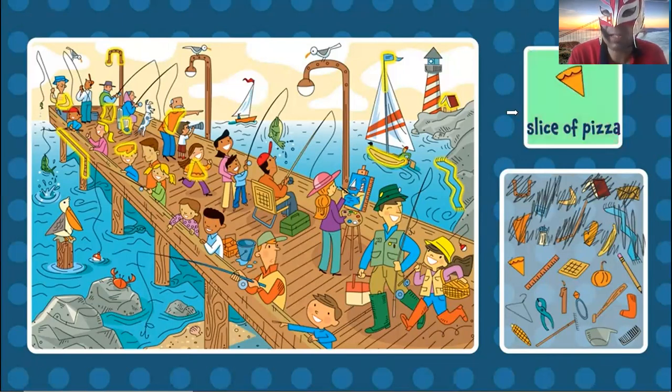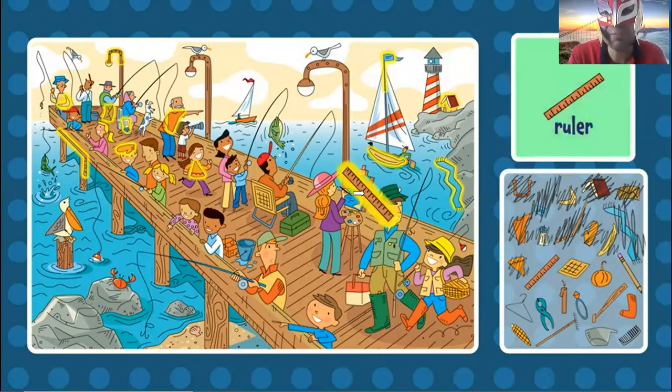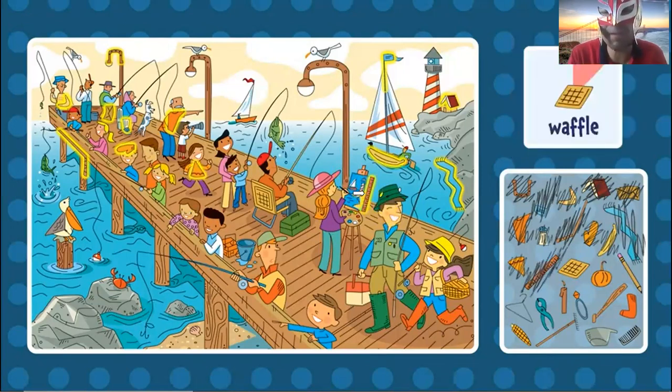Now, can you find the ruler? The ruler is brown. It's long. Where can I find the ruler? I don't find the ruler. Oh, right here. The ruler. Tell me if you found it, okay?